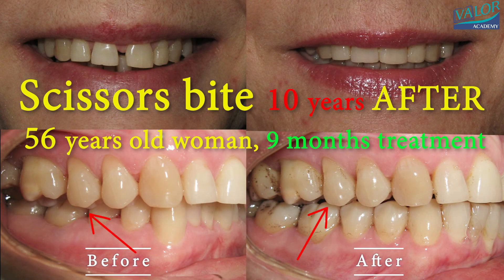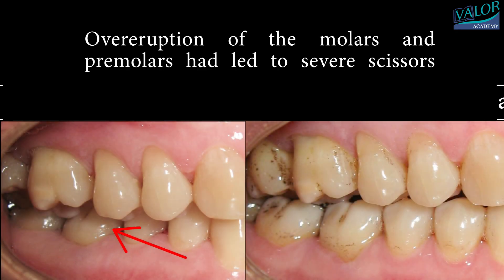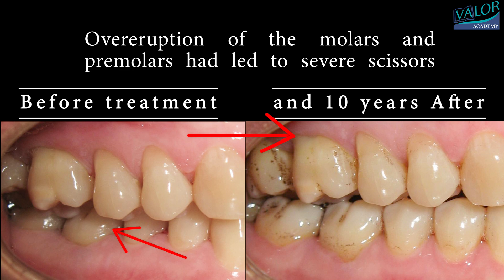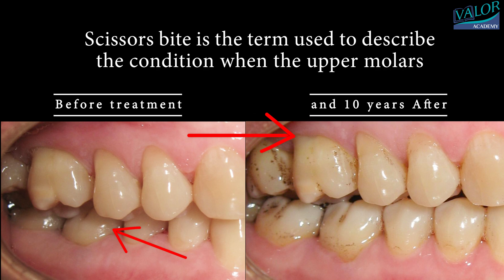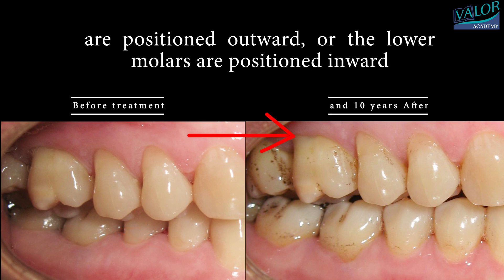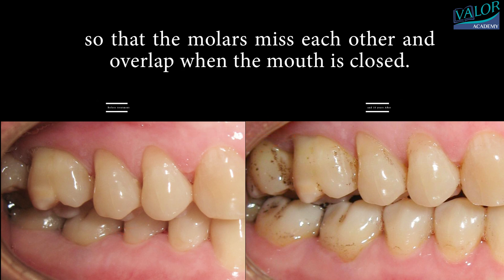Scissors bite — 10 years after, 9 months treatment in a 56-year-old woman. Over-eruption of the molars and premolars has led to severe scissors bite. Scissors bite is the term used to describe the condition when the upper molars are positioned outward, or the lower molars are positioned inward, so that the molars miss each other and overlap when the mouth is closed.